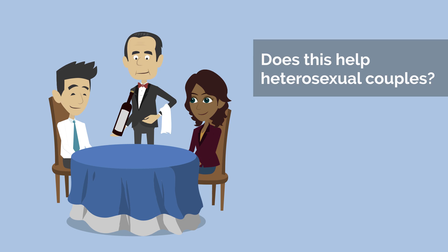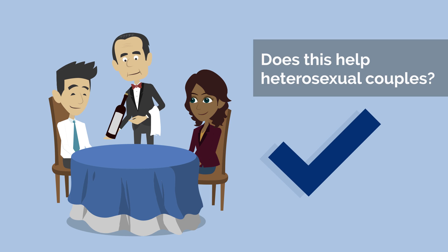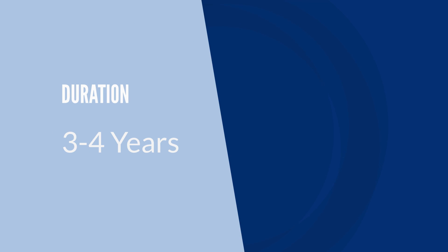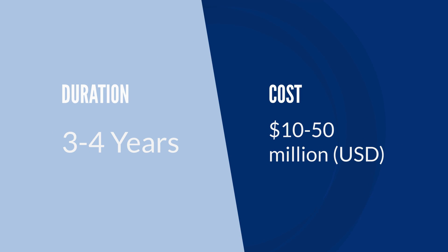Phase three clinical trial: the goal of this stage is to see if the contraceptive actually benefits men and couples, and also shows researchers if there are any long-term or rare side effects, since it's tested on many more people. About one-third of drugs that make it to phase three move on. This can take three to four years and cost ten to fifty million US dollars.